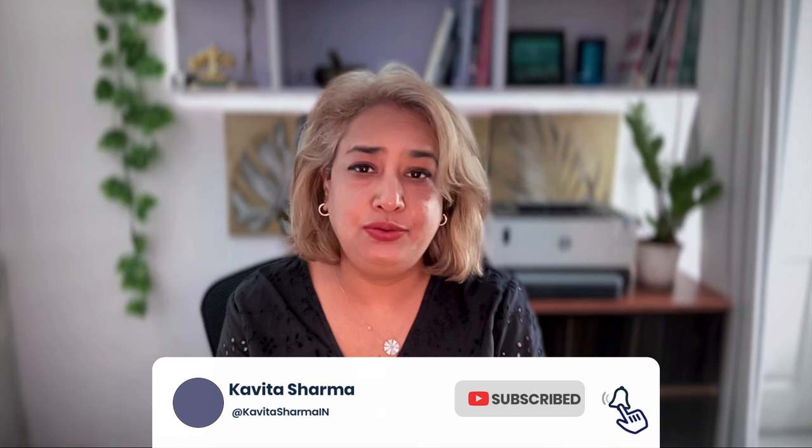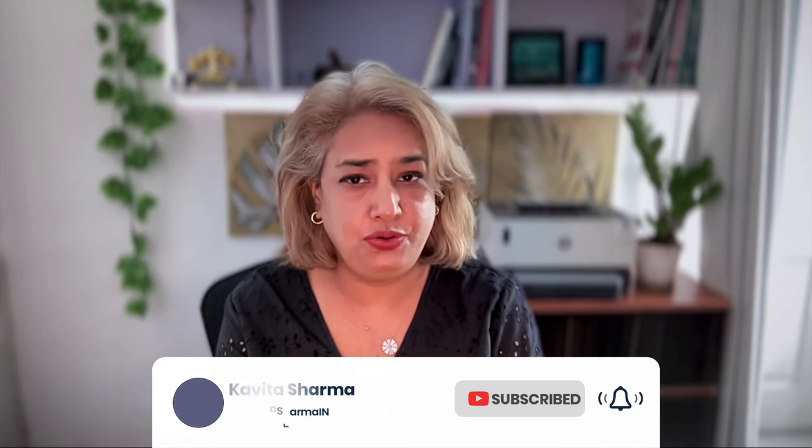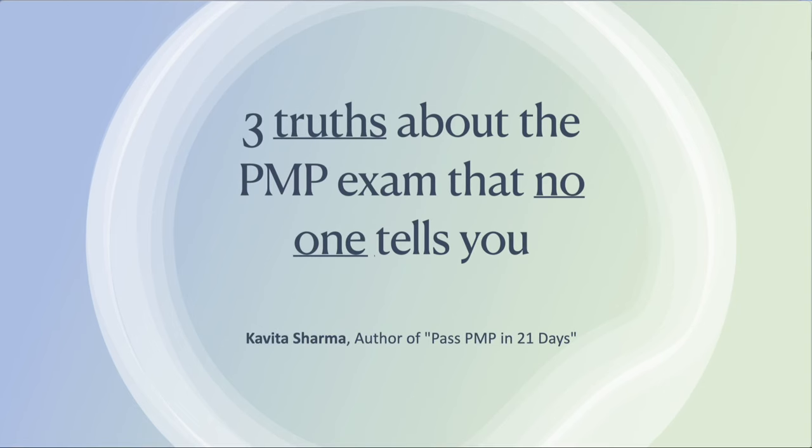So let's get started with what are those top three things which you should know before you start your PMP preparation — three truths which no one is telling you about the PMP exam.